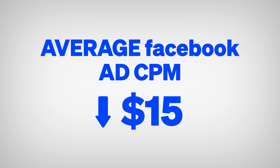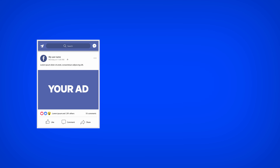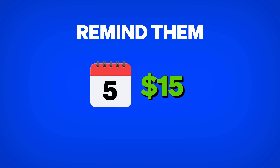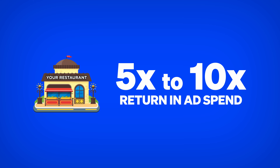What's especially powerful about custom audiences is that the average Facebook ad CPM is still under $15, meaning they only charge $15 per thousand times your ad is seen. This can return more than $10 for every dollar spent. If you're showing ads to your top 200 customers, you can remind each of them to order about five times per month for just $15 total — and I typically see restaurants achieving a 5x to 10x return on ad spend with this simple campaign.